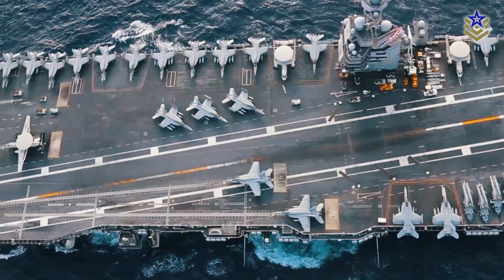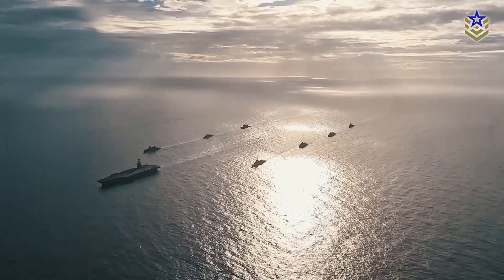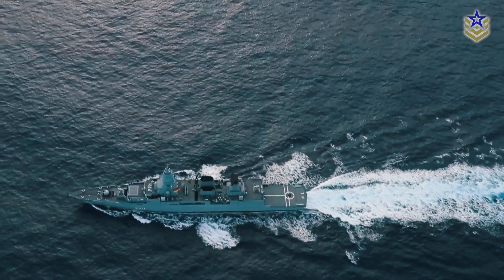What do you think about the largest warship ever constructed? Let's discuss in the comments below. If you found this video informative, give it a thumbs up and don't forget to subscribe to Defense Central for the latest defense news and analyses.